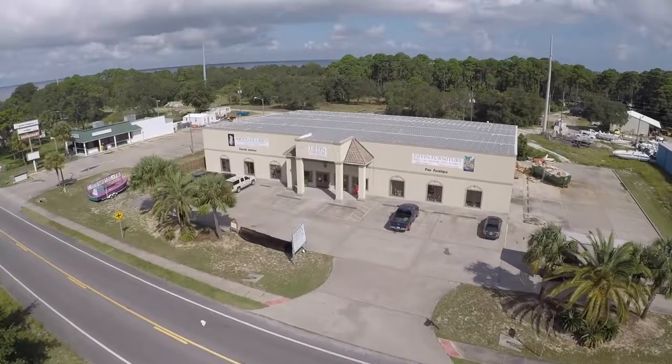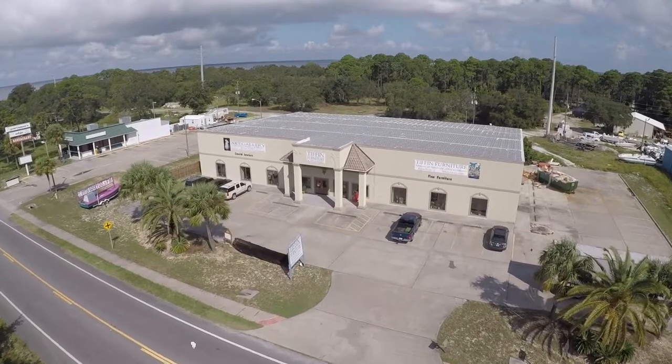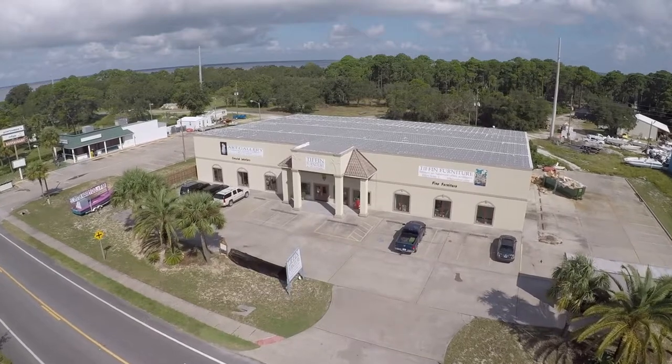I'm Tom Tiffin and welcome to my store. I've been in the furniture business in East Point for over 25 years and this is our fabulous store.